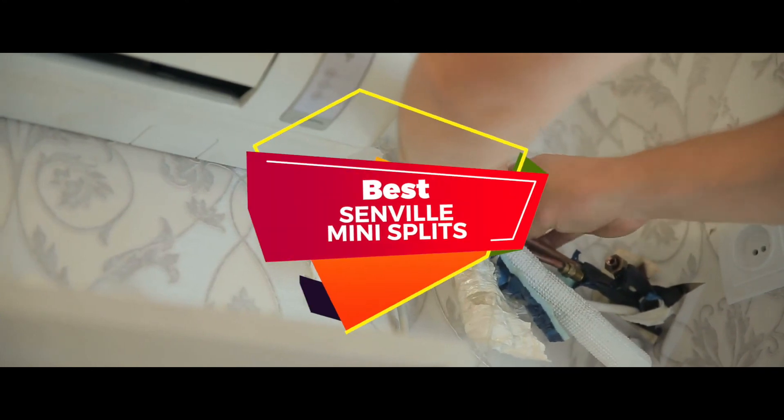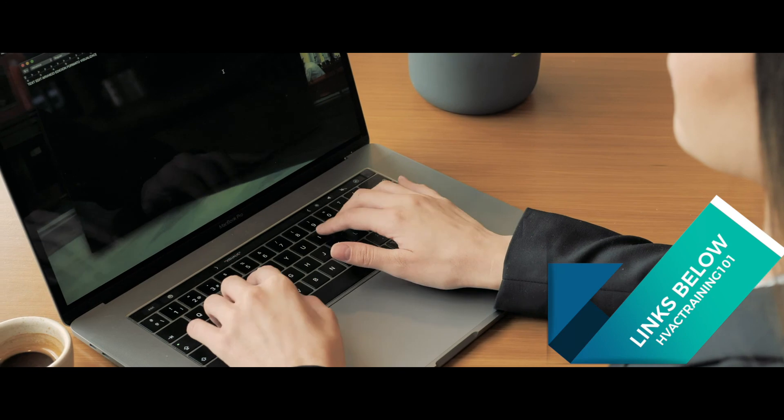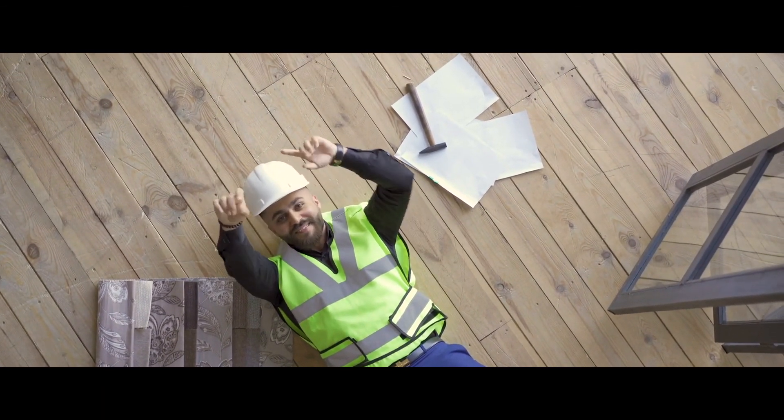There you have it — our top 5 best Senville mini-splits on the market. Check out the links in the description below for detailed information and latest pricing. If you thought this video was helpful, please smash that like button and consider subscribing. If you didn't, let me know why in the comments below. Thanks for watching and I'll see you in the next video!